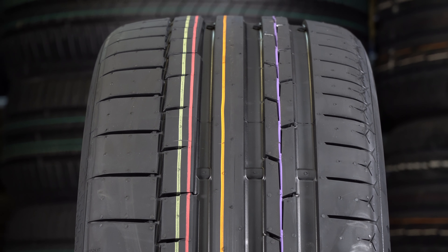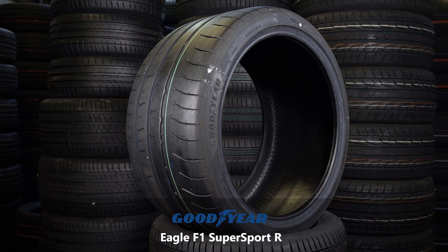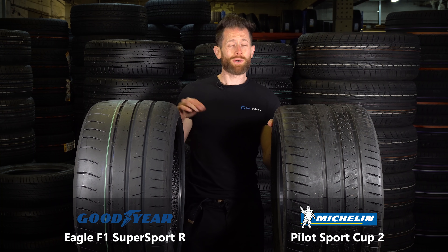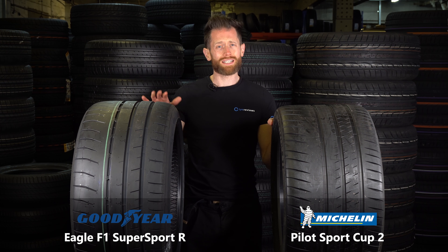I'm really excited to get on this tyre as well and actually compare it to these three. Next up in the range again are these two absolute units of tyres — the Goodyear Eagle F1 Supersport R and everyone's favourite track tyre, the Michelin Pilot Sport Cup 2. This is where Continental stops being an option, sadly, because while they had the Continental Force Contact a few years ago, that's now been discontinued and they just don't have an equivalent track day tyre.